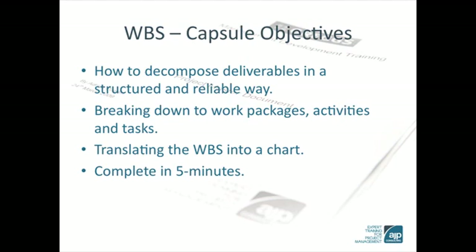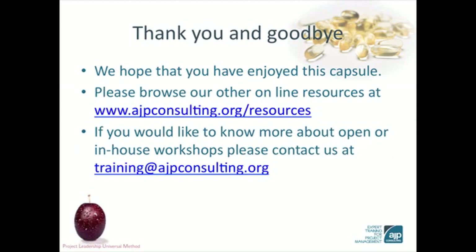We hope that you've enjoyed this 5-minute refresher on the work breakdown structure. Please browse our other online resources. And if you'd like to know more about open or in-house workshops, please contact us.